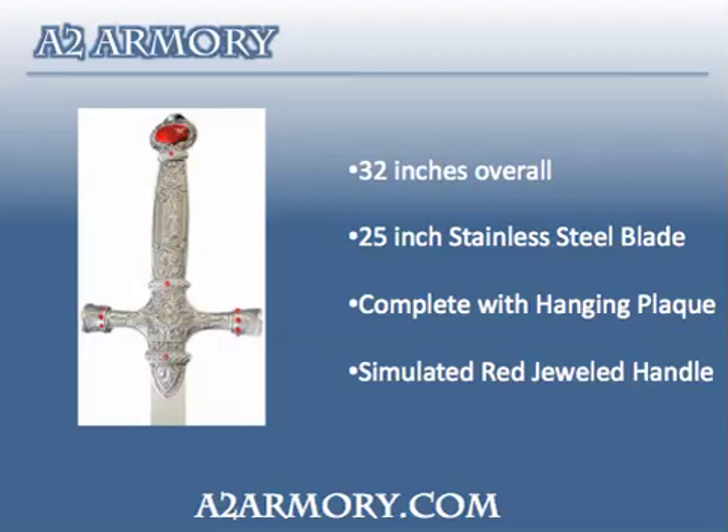The intricately detailed handle is finished off with a simulated red jewel. This sword has a 25 inch polished 440 stainless steel blade. The overall length of the sword is 32 inches.